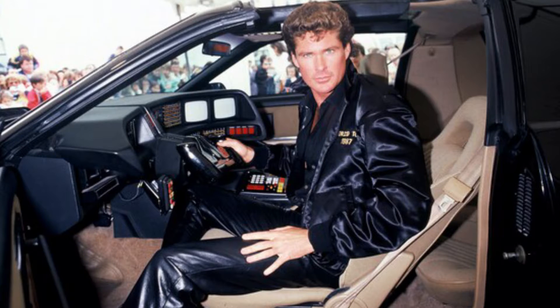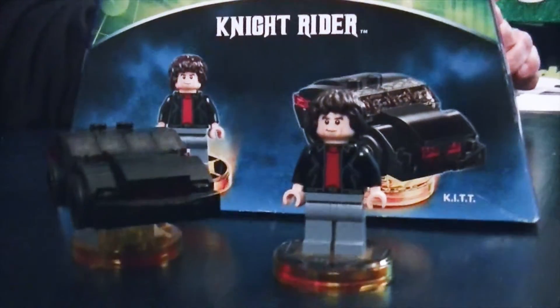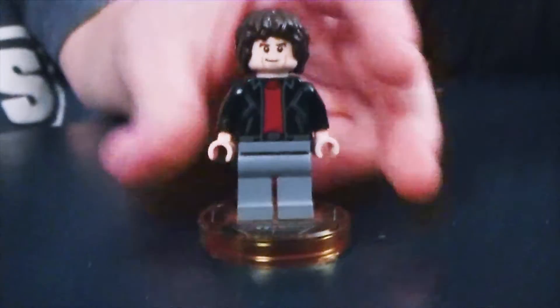The Knight Rider, for the kids who don't know, was the show with David Hasselhoff — the Hoff — and he had a talking car. Was the Knight Rider any kind of law enforcement? Special agent. So there's the minifigure, there's the Hoff. Always has a leather jacket, didn't he?